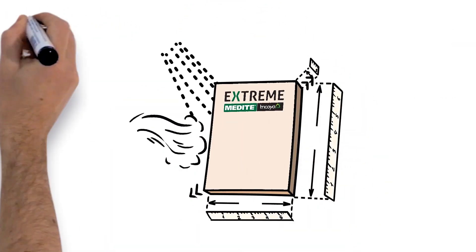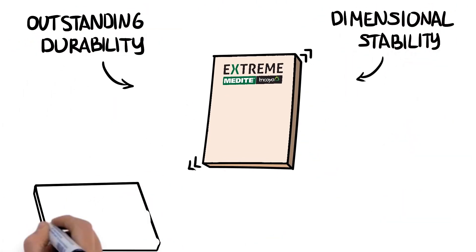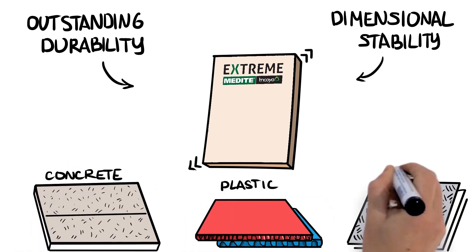The panels exhibit outstanding durability and dimensional stability, which allow them to be used in applications once limited to products such as concrete, plastics or metals.